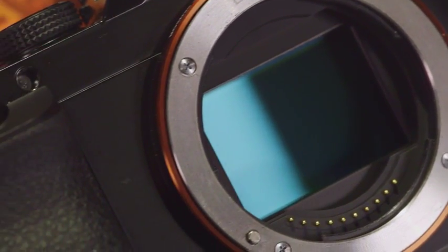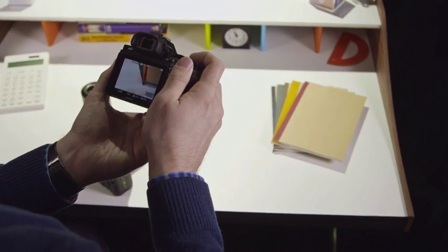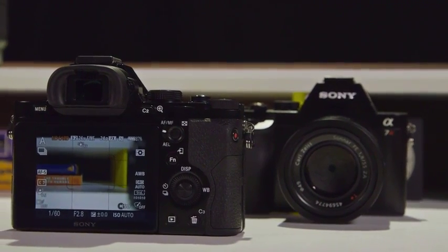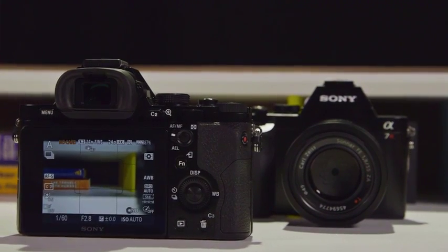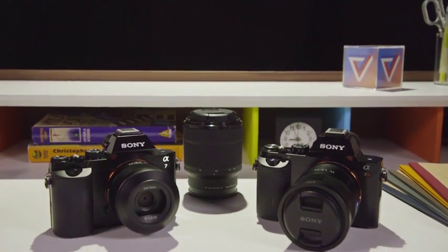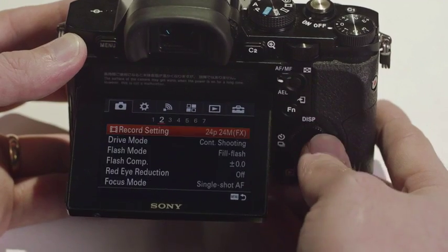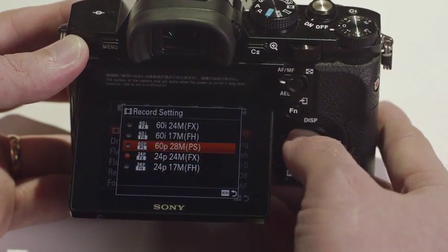Inside is where the two models differ, as the A7 has a 24MP sensor and the A7R has a 36MP chip. The A7 also has faster autofocus and continuous shooting speed, but other than that the two cameras are almost identical. They also feature built-in WiFi and NFC for pairing to an Android or iOS smartphone, and can shoot 1080p video at 24 or 60 frames per second.